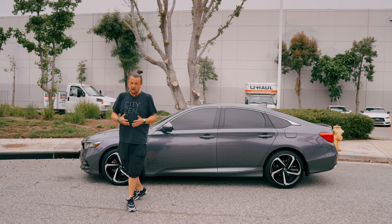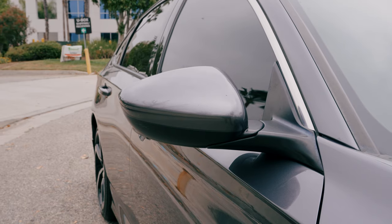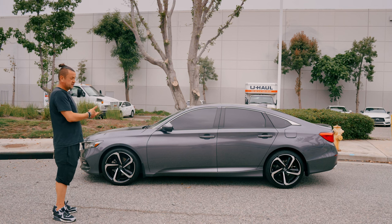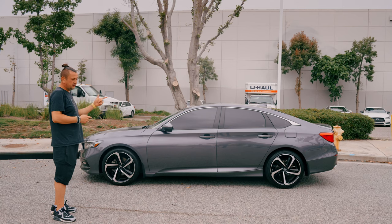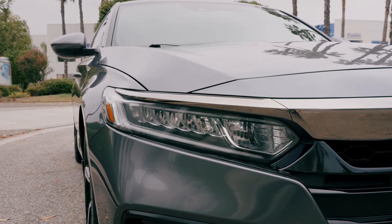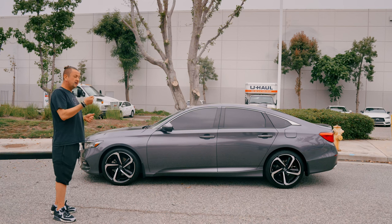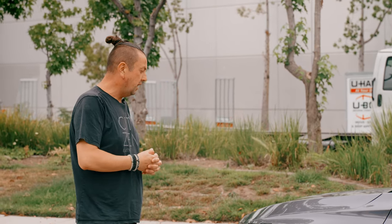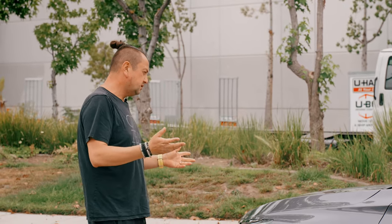Number one — the size of this car. It is a huge car because it's the Accord, so you have a lot of space and room inside for passengers and yourself as a driver. You have a huge trunk area where you can put a stroller, groceries, whatever you need. What I don't like is there's no button on the trunk to release it from the outside — you have to do it from inside or with the key fob.